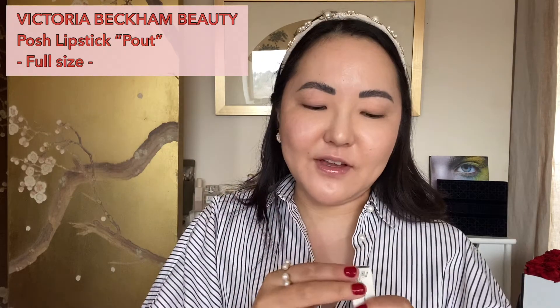Next up is number three, a smaller drawer — Victoria Beckham. I love Victoria Beckham and I love that they've included it in here. It's the Posh Lipstick in Pout. I already have Pout in my collection — that typical Victoria Beckham horn design — so I will swatch my own and give this one away to somebody.